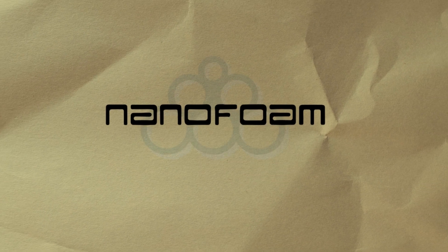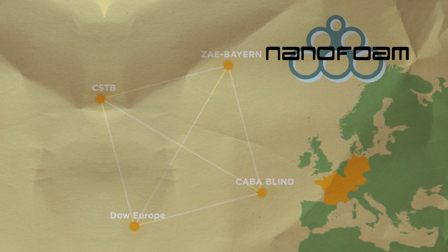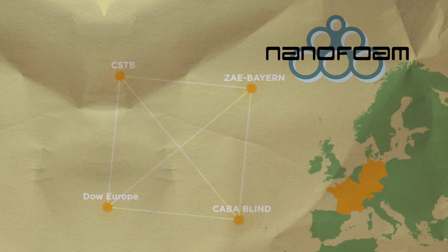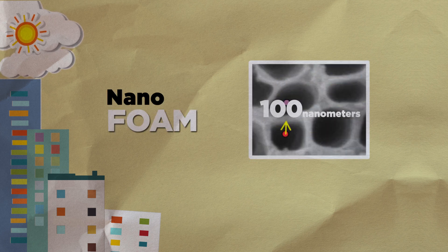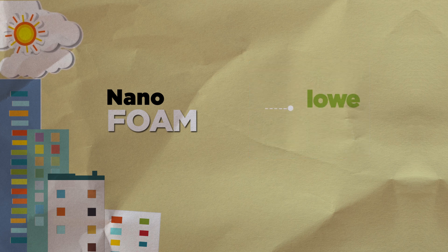Nanofoam is a research project composed of four European partners. The project objective is to develop a high insulation performance thermoplastic foam with carbon dioxide as a blowing agent. Conventional foams have pore sizes around 300 microns, whereas the nanofoam will have pore sizes between 100 and 200 nanometers, offering lower thermal conductivity than commercial insulation products at a competitive price.